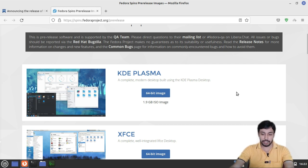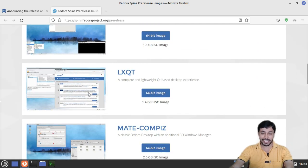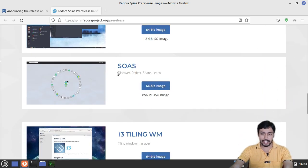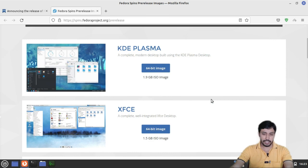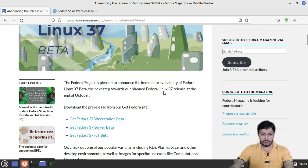You can also try Xfce, LXQt, MATE, Compiz (with 3D animations), Cinnamon, SoaS, and the i3 tiling window manager — all as Fedora Spins. You can try these on your system, discover bugs, and report them so they get fixed in the final release.